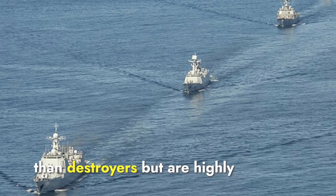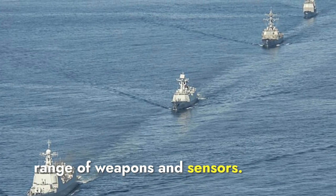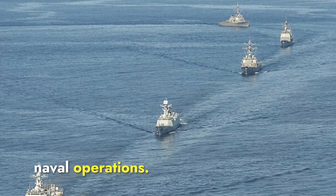Frigates are typically smaller than destroyers but are highly maneuverable and equipped with a range of weapons and sensors. They are often tasked with anti-submarine warfare, anti-surface warfare, and air defense in naval operations.